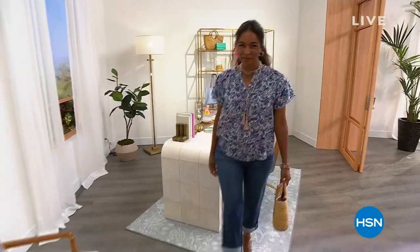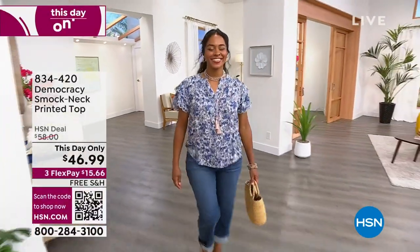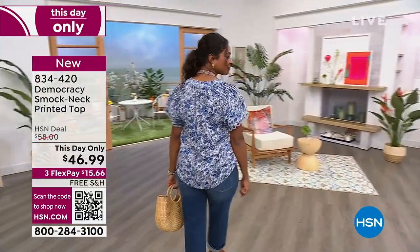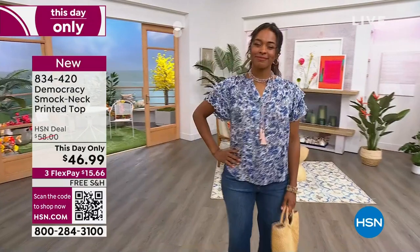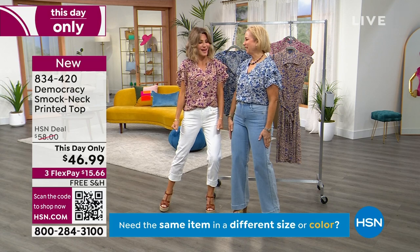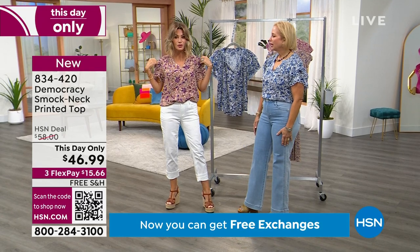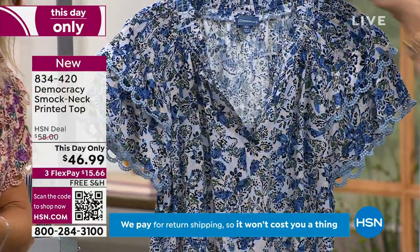We're having a lot of fun this afternoon with Karen Lettery, the designer extraordinaire for Democracy, bringing us amazing styles. She has something that's This Day Only. Look at this top — you're seeing it there in the chambray blue multi; I'm wearing it in the sienna clay purple juice multi. It's 25.5 inches in length, extra small through 3X. Look at the crochet — I love broader shoulders with narrower hips, and that's what this detail is doing for us.